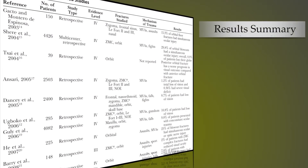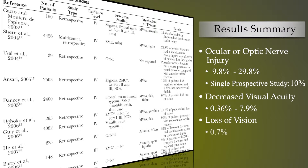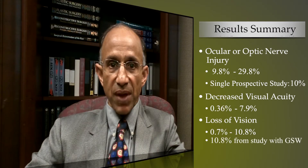The results are shown in table one. To summarize across their 11 studies: ocular or optic nerve injury was seen with an incidence of 9.8 to 29.8 percent. The single prospective study had a 10 percent incidence of ocular or optic nerve injury. Decreased visual acuity was seen in 0.36 to 7.9 percent, and loss of vision was seen in 0.7 to 10.8 percent. The 10.8 percent figure was from the one study which included penetrating trauma or gunshot wounds.